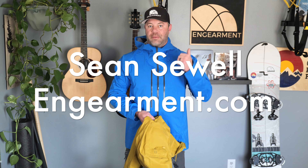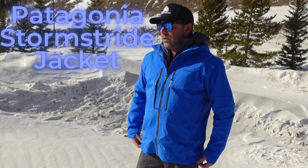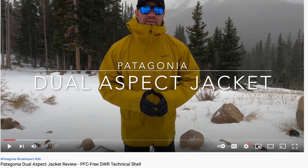Sean Sewell with InGearment.com. I've got a fun comparison of two new Patagonia jackets: the Stormstride and the Dual Aspect. I have detailed reviews on both of these independently, and I think very highly of both of these jackets.